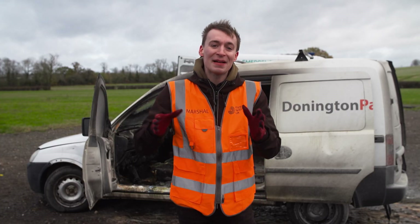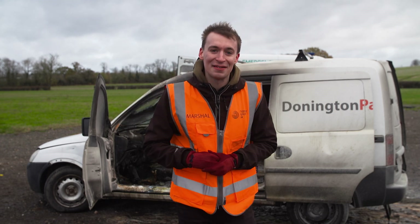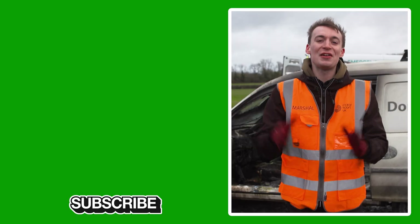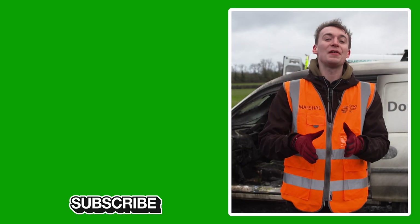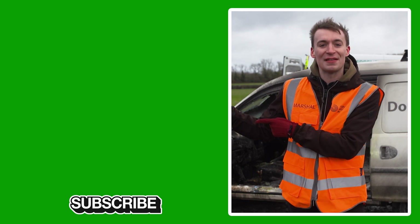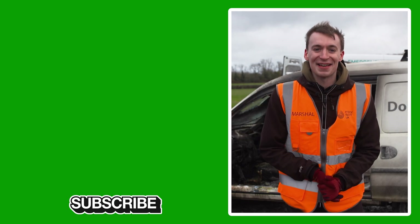So there you have it, and a massive thanks to Motorsport UK for inviting me down. If you want to become a registered marshal, the link is down in the description below. Thanks very much for watching — if you enjoyed it, make sure to click the like button. If you want to see more videos, click over there on the left hand side, and if you're new here, make sure to click subscribe. Thanks very much for watching and I'll see you next time.